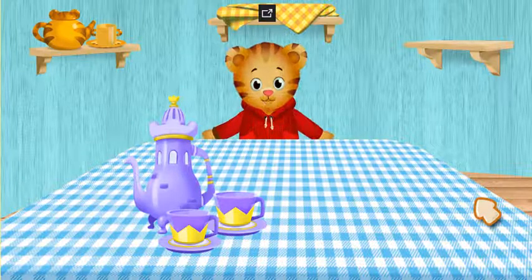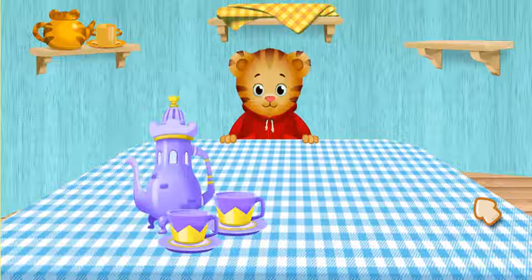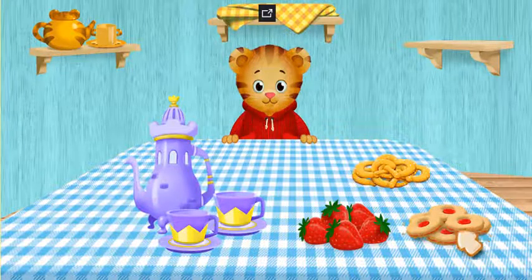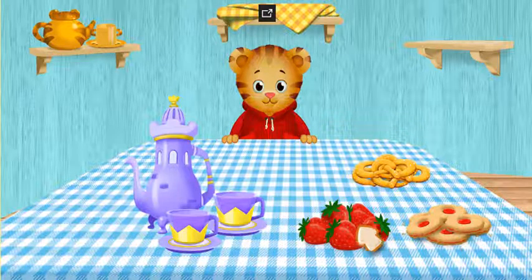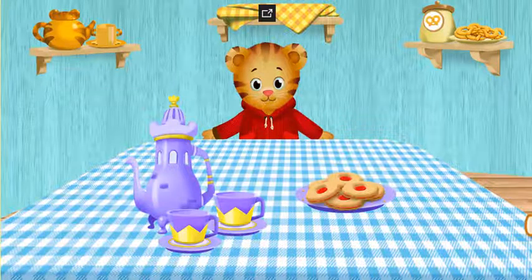That one looks like the castle. It looks royal. And you can choose our snack, too. Ooh, cookies. Those look yummy.